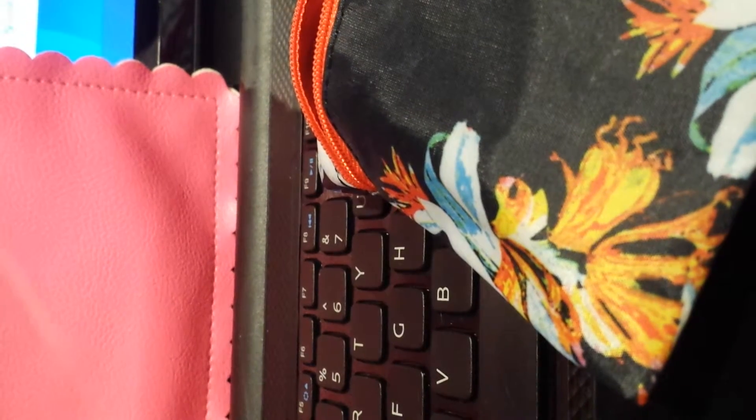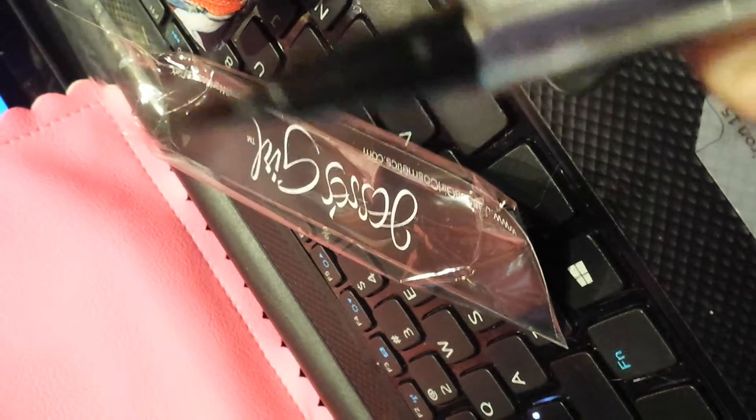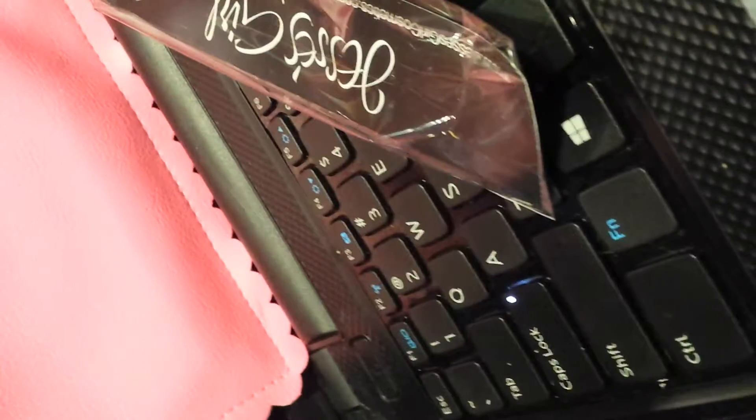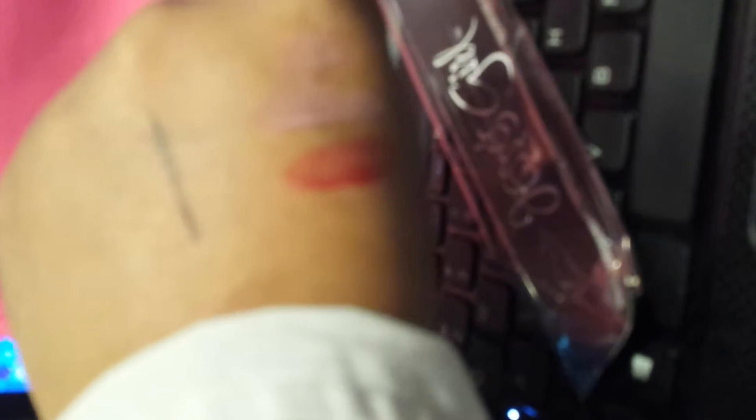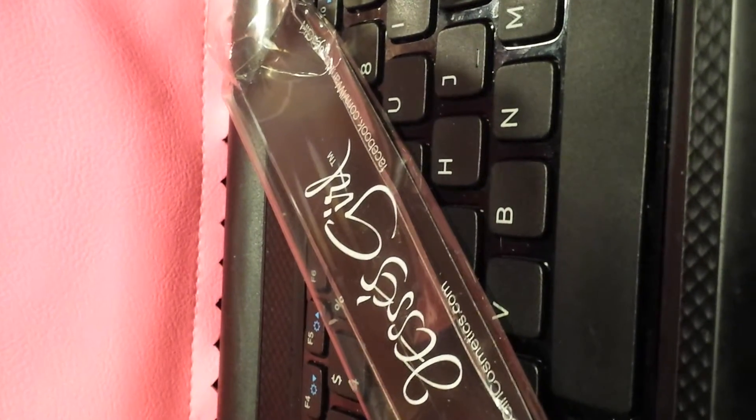Let's see. This is a Jessie Girl eyeliner in black. Let me show you — that's the tip, that's the Jessie Girl eyeliner in black. I can't wait to give it a go because it actually looks like something I want to try. I've never had Jessie Girl products.